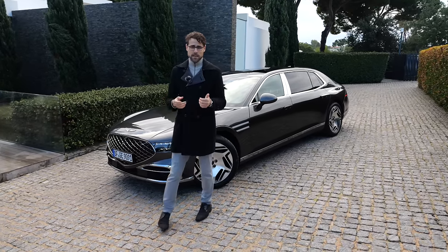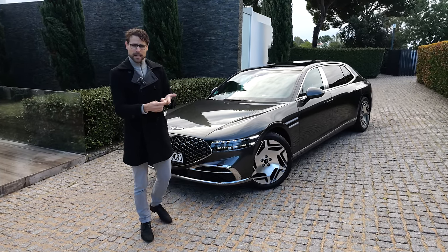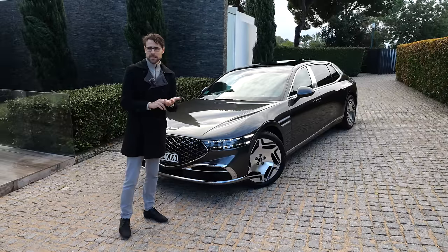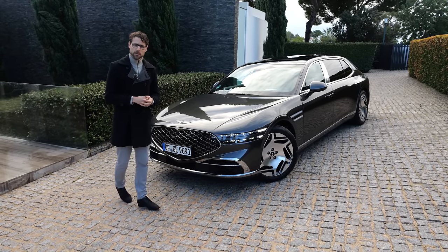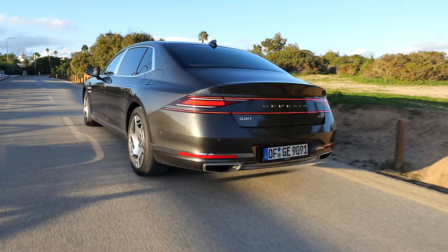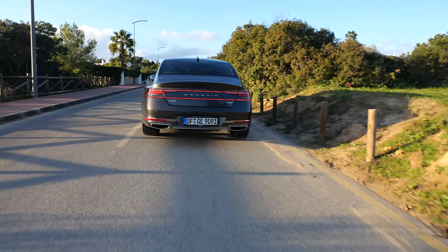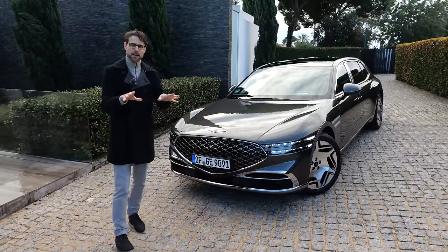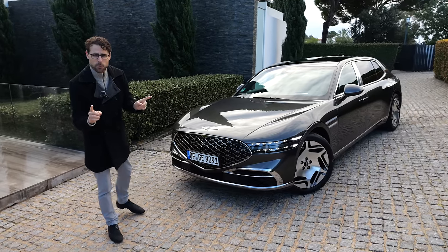If you think about sales figures, Mercedes and BMW in 2022 were around 2 million, Audi 1.6 million, Lexus around 600,000 worldwide, and Genesis around 200,000. At the moment they're especially strong on the home market in Korea. But with this Genesis G90, they especially want to attack the European market now — to show Audi, BMW, and Mercedes: here we are.